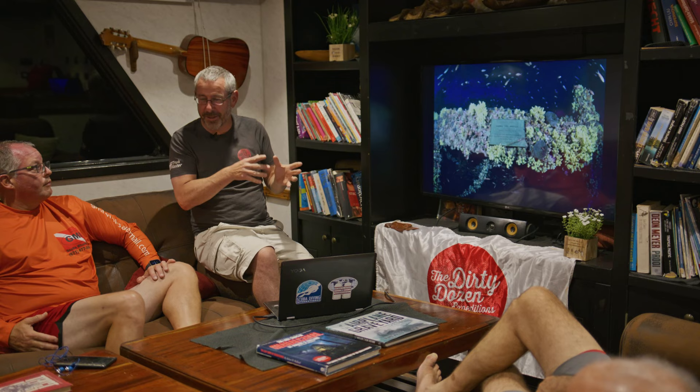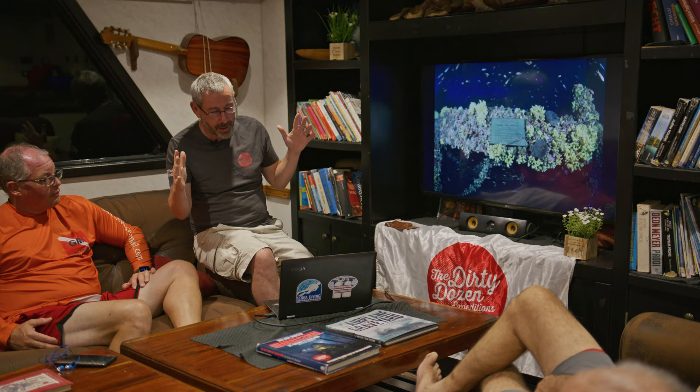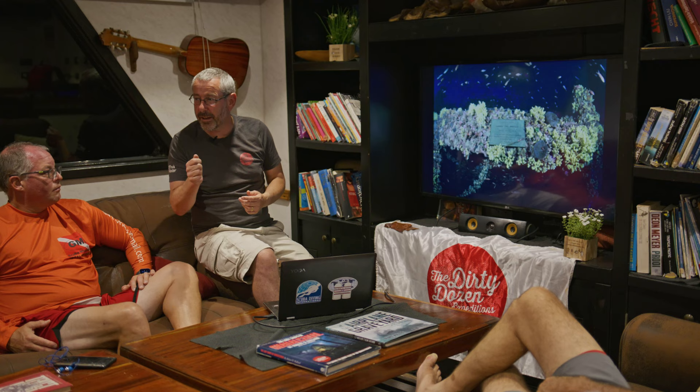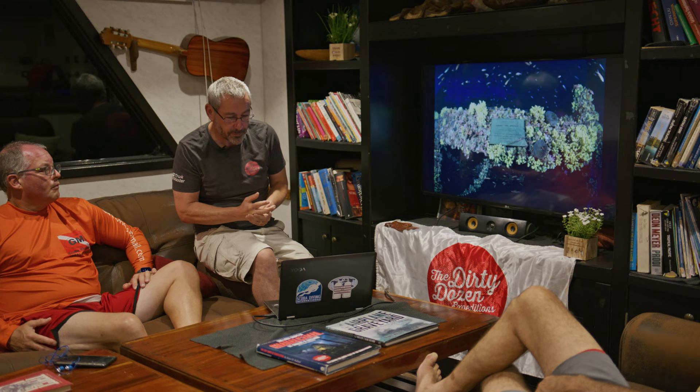A rumour went around Eurotech that we'd lifted this plaque off the Britannic and brought it back. Nope — we went back the next day and took another picture to show it was still there. Dean now has this exact replica plaque, and what he's done is gotten everyone he knows who has dived the Britannic to sign the back. Because of Carl Spencer's death on the Britannic, he also had a copy of Carl's signature obtained from his wife and laser-engraved it on the back. That plaque is now in the Explorers Club in New York.